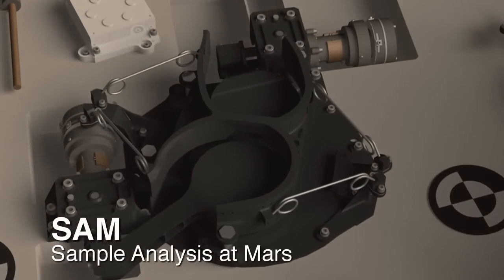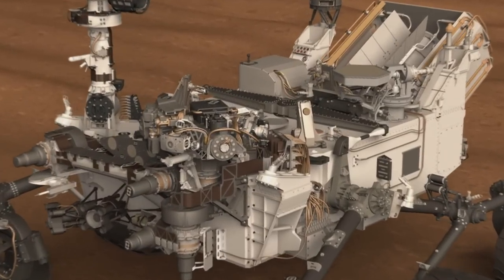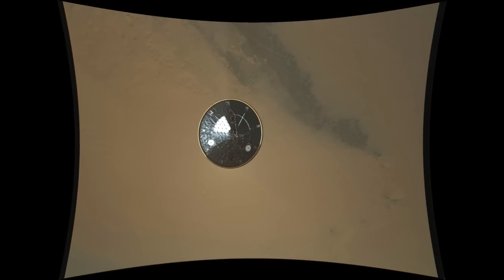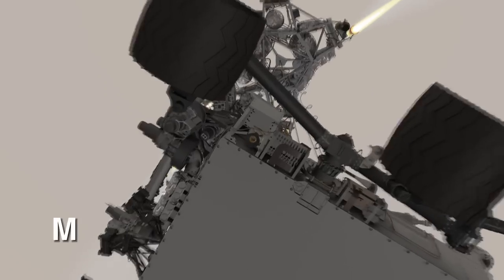SAM, and the additional cameras on the rover, including the MAHLI instrument. We also downlinked some MARDI high-resolution data images. Those are from the descent imager.